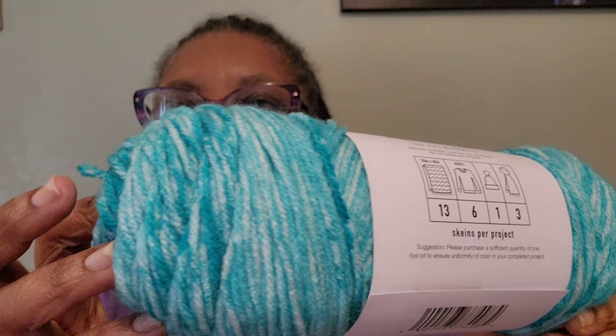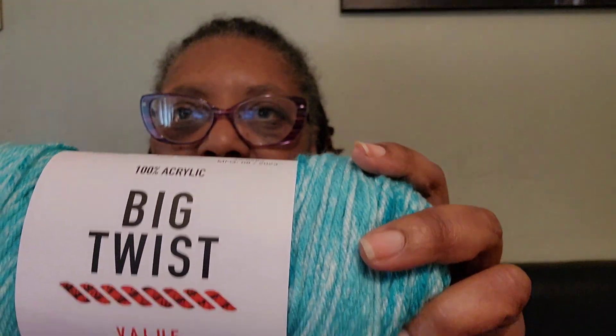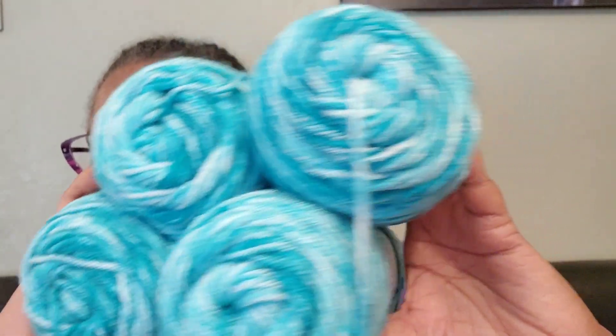This is the first color that caught my eye — the aqua ombre. These colors are gorgeous and you know I am a Miami Dolphins fan, so this will be something special. I have so many ideas in my head. The specs are 269 yards, 4.3 ounces, 246 meters, 121 grams, and it is a weight 4 medium. This is the Big Twist Value Ombre in aqua, and I got four of those because something has to be made with this beautiful yarn.